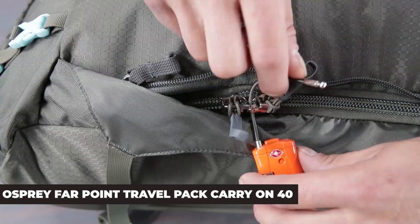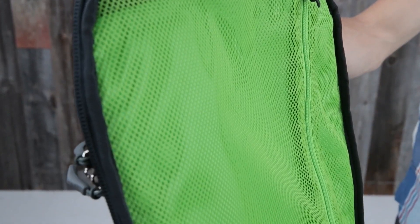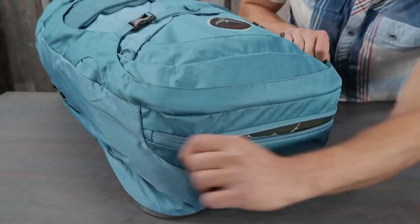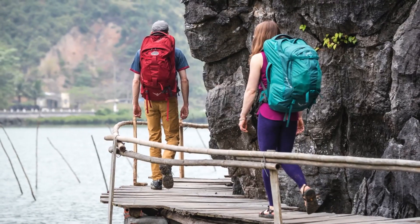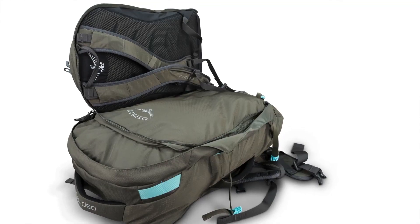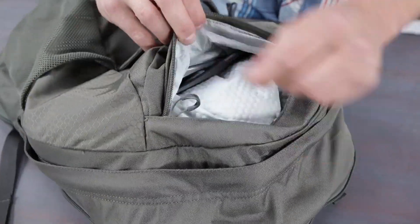Osprey Fairpoint Travel Pack Carry On 40. If you are a traveler who enjoys hiking, camping, or got lost in your local sports store, chances are you've come across the Osprey Fairpoint series. This often-reviewed backpack comes in four different sizes, but today we're examining the 40L. If you like traveling light and skipping long check-in lines, the 40L is the one in this range that fits with carry-on specifications.